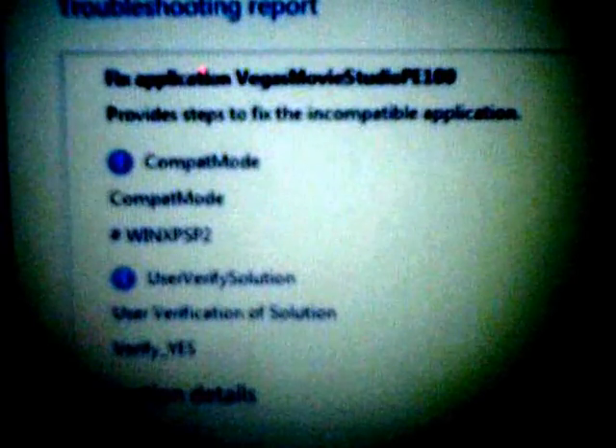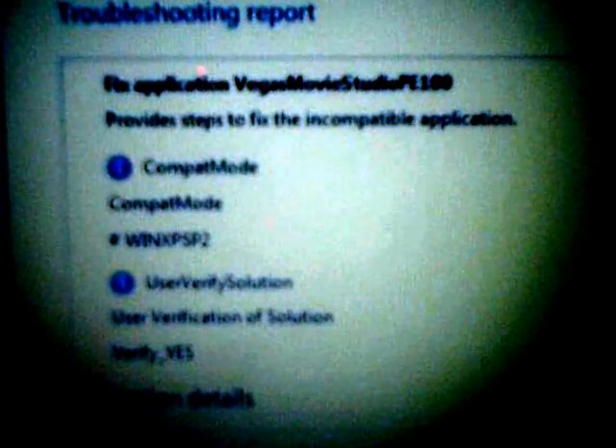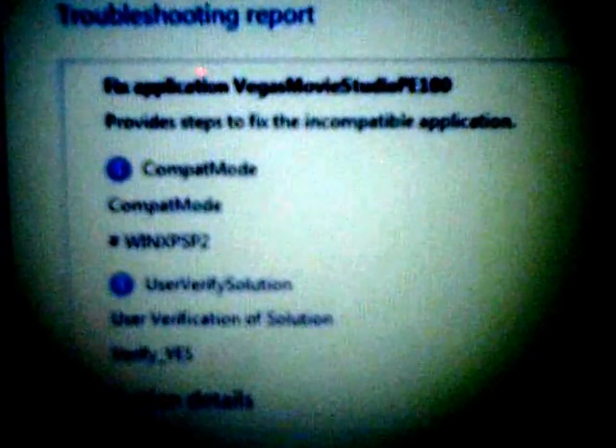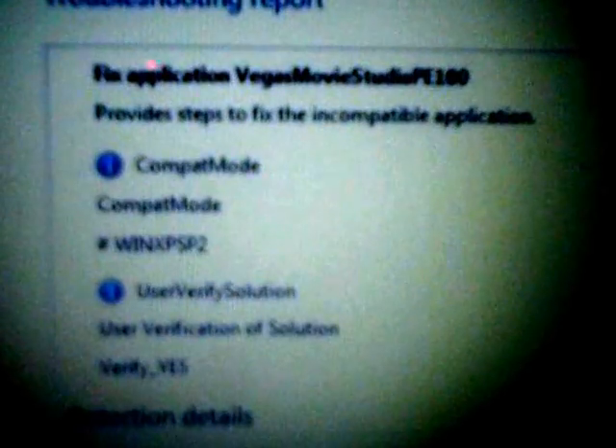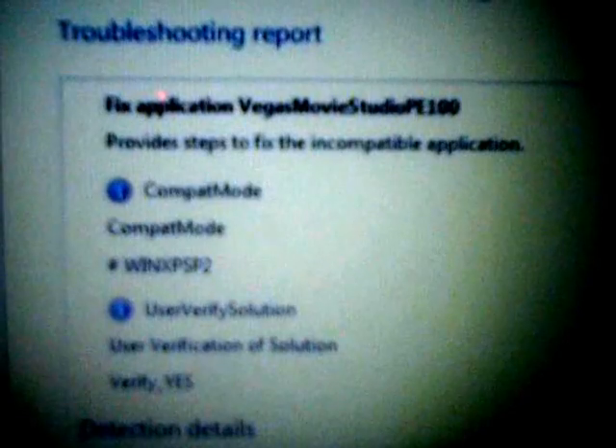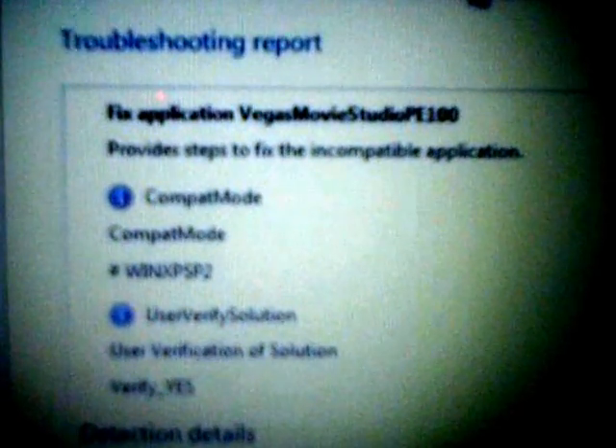WinXP2 — come on, I don't get it. And also, User Verify Solution, User Verification of Solution.